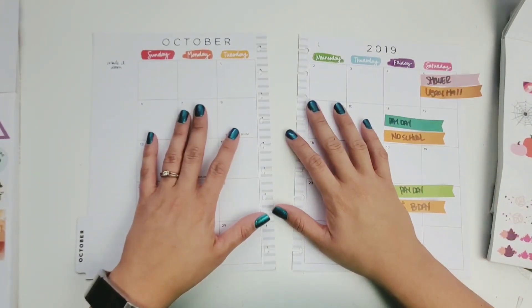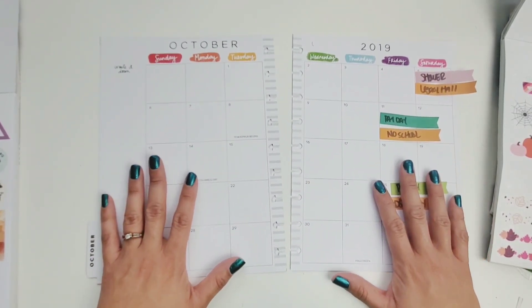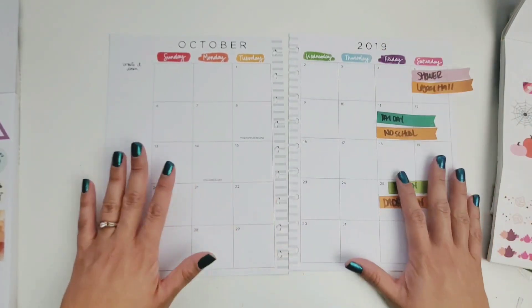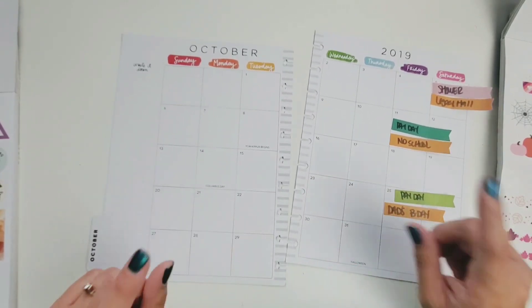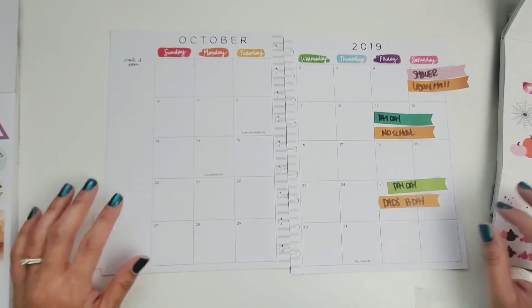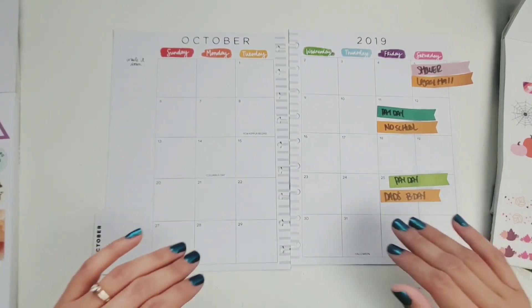Hey y'all, welcome back to my channel! I'm super excited that you're here. I am Rachel from Her Thrive and I'm about to do a monthly plan with me for the month of October. I think these are my favorites. Before we get started, if you're not following my Instagram, you should totally be doing that — it's Her Thrive on Instagram, just like my YouTube channel.